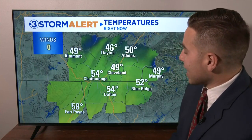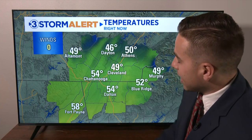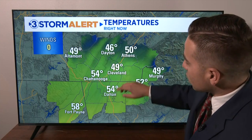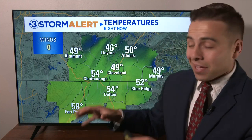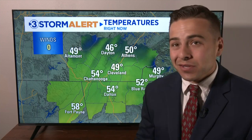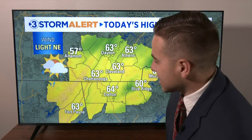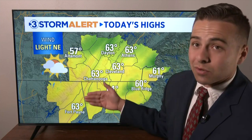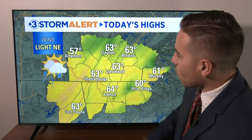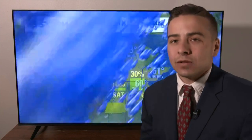Currently we're in the upper 40s to lower 50s. A little bit warmer to the south — Fort Payne is at 58, 49 in Altamont, 46 in Dayton, and 49 in Murphy. If you recall the last couple of mornings, we've been waking up to the 30s, so it feels a little more typical of what you'd expect for late April. As for your highs today, about 5, maybe 10 degrees cooler than yesterday. Some areas may struggle to reach out of the 50s, but for the most part by this afternoon, most of us are going to top out in the lower 60s.